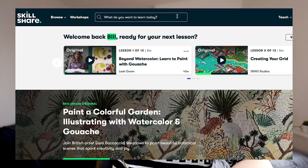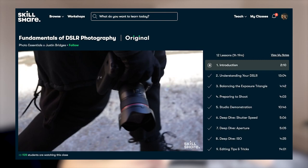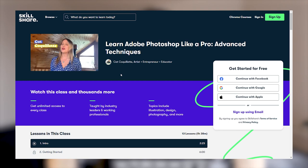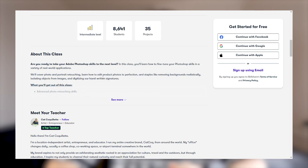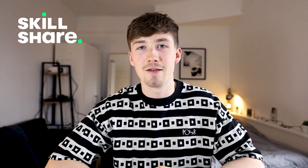This video is sponsored by Skillshare. Skillshare is an online learning community to help people within the creative industry take their work to the next level, with a wide range of classes for architecture students, graphic designers, illustrators, and artists. Since we've been discussing Adobe software today, one class worth checking out is 'Learn Adobe Photoshop Like a Pro: Advanced Techniques' by Cat Coquelette, covering advanced workflow tips and comprehensive skill sets. The first 1000 people to hit the link in the description will receive a one month free trial of Skillshare premium membership.